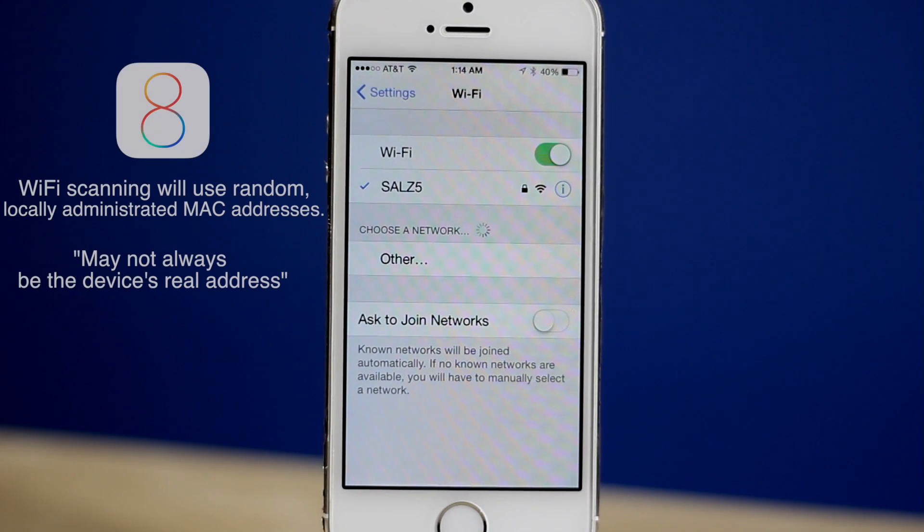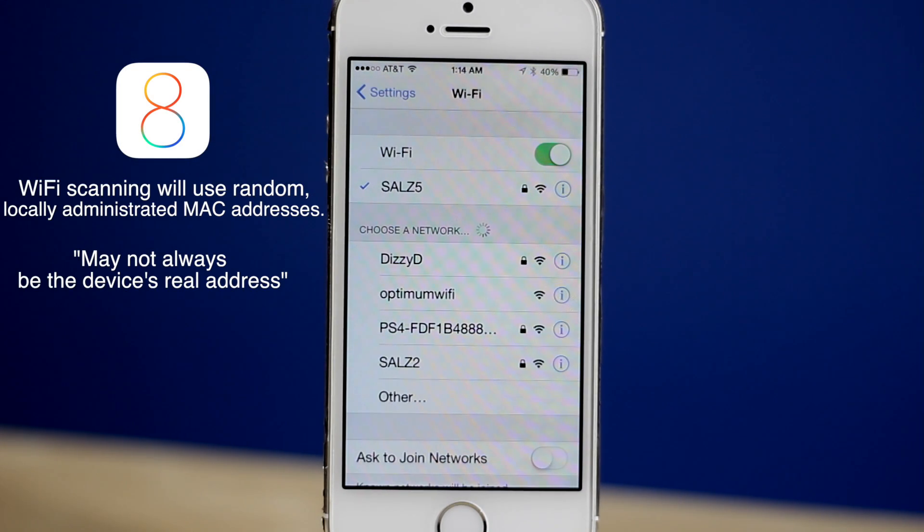New in iOS 8 is improved Wi-Fi privacy. iOS will now randomize the MAC addresses of iOS devices when scanning for Wi-Fi networks, using random MAC addresses that may not always be the device's real address. This will make it harder for companies to gather information on users.